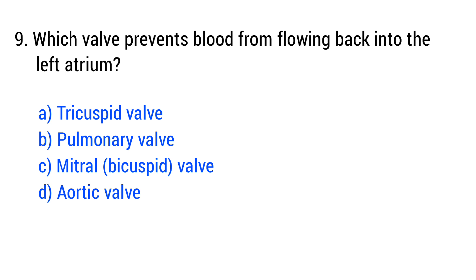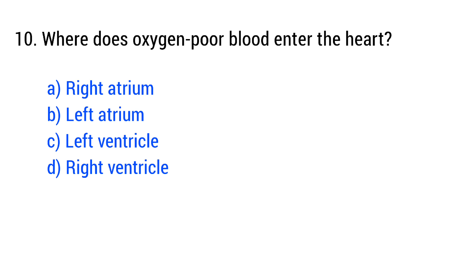Question number 9. Which valve prevents blood from flowing back into the left ventricle? The right answer is option A.